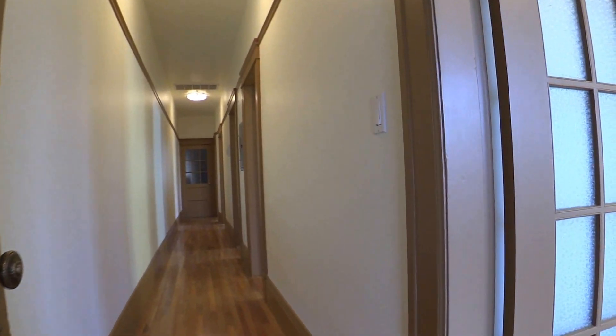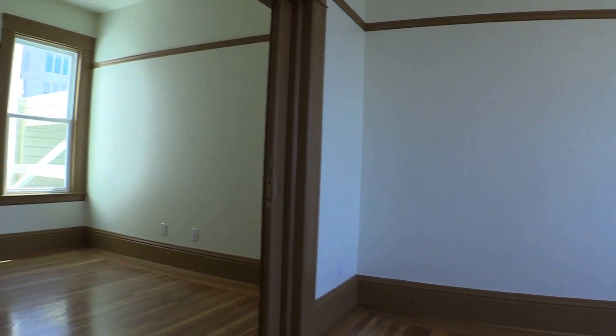Hello, this is Eric with Relisto. Thank you for watching. We are today featuring a one-and-a-half bedroom, one-bathroom apartment in the heart of Knob Hill. This is on Clay Street.